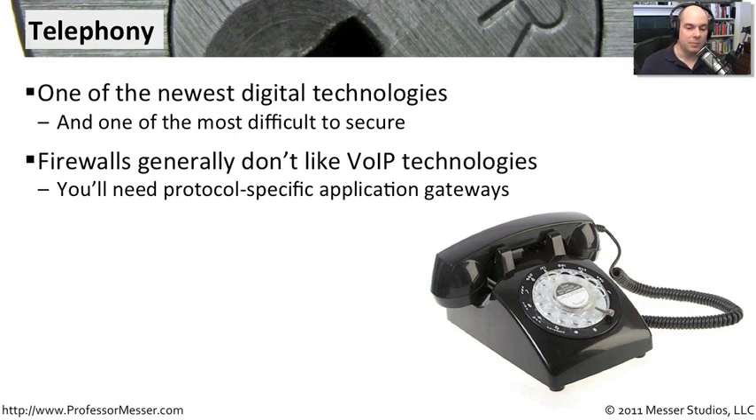It would be a real protocol-specific or phone-specific application gateway that understands the voice over IP technology that you're using and is able to communicate properly. It's able to do NATting properly, firewall it correctly, and send it through encrypted tunnels the way that it should.